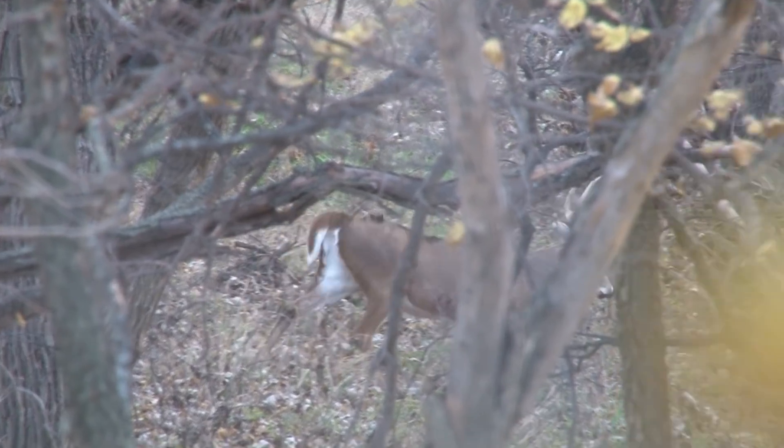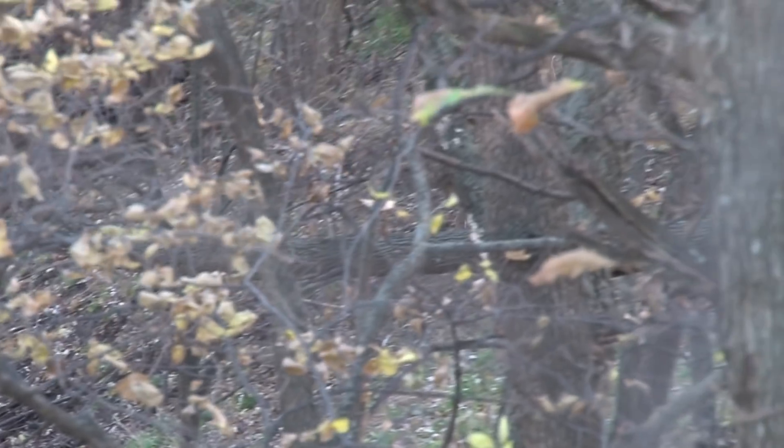The shot looks perfect. It's a little bit back, but he ran in there and he stopped forever. I don't know if I hit liver or what, but he just trotted down the hill.